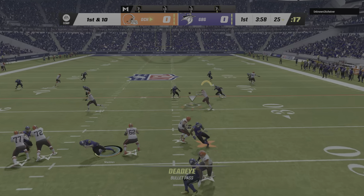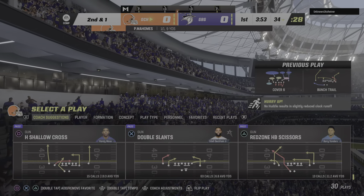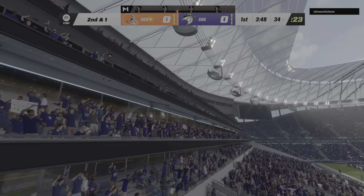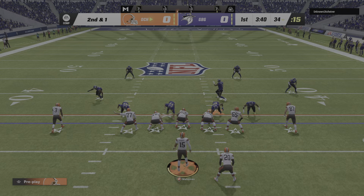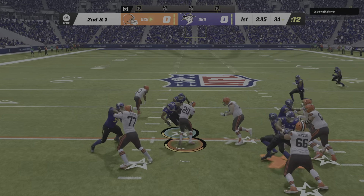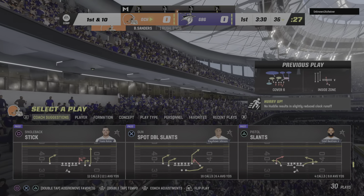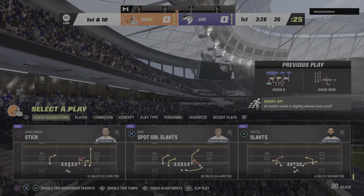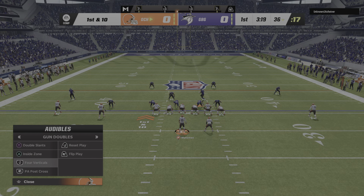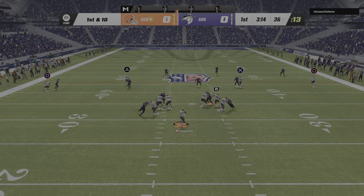Mahomes throws to the tight end, Kelce has it over the middle — a nice pickup of nine yards on first down. A good safe pass right off the bat. That's almost a rhythm play — get them into rhythm early, something safe, something they're confident about. Once that's completed, you just keep moving from there because the confidence elevates.